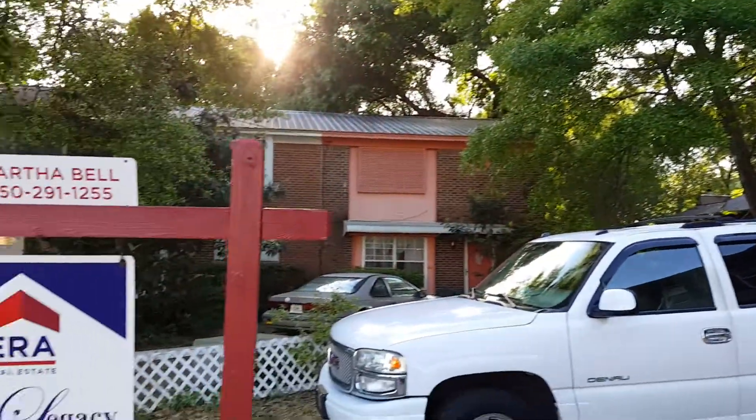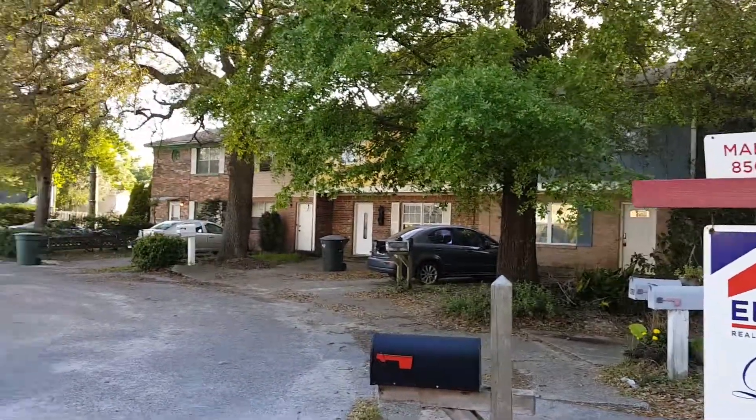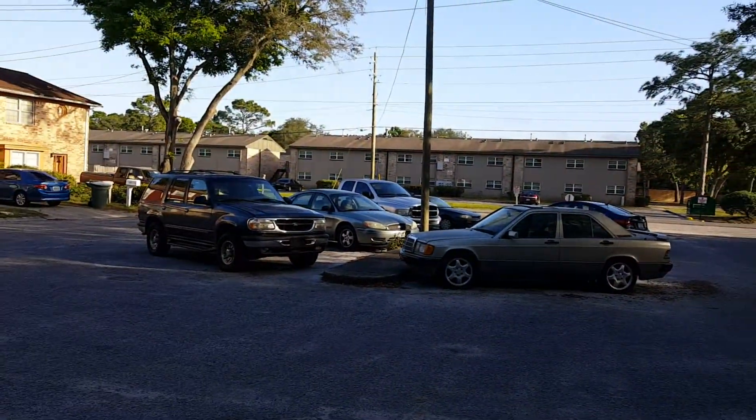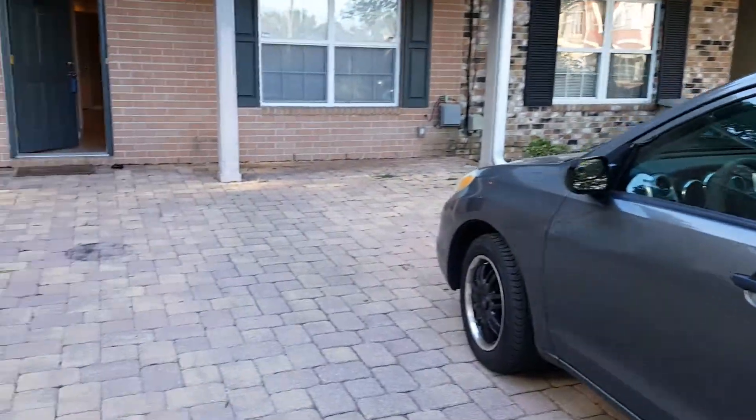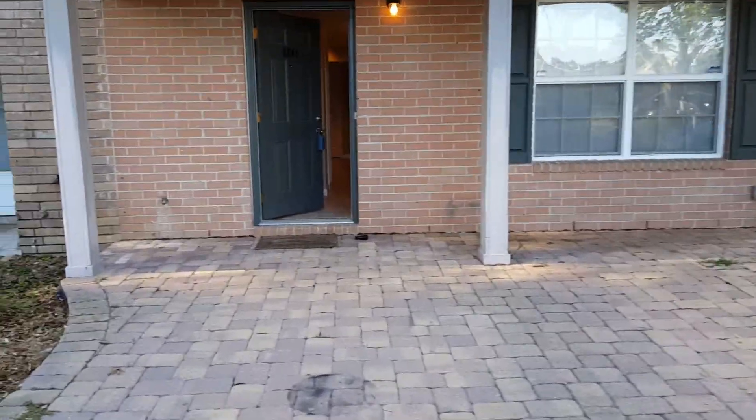So this is the neighborhood that it's in. It's in a little cul-de-sac of townhouses. There's an apartment complex across the street and some other townhouses here. So we'll go inside and kind of check out everything.